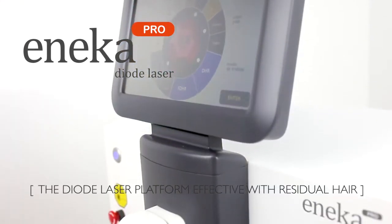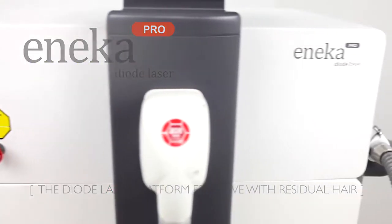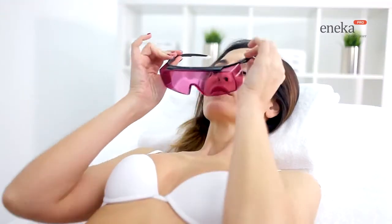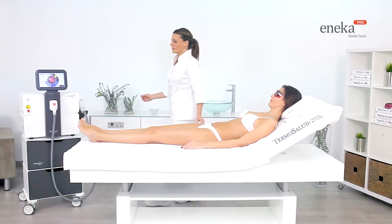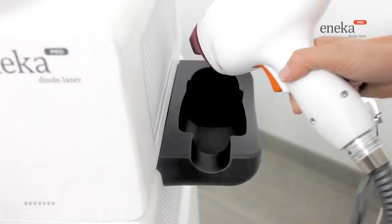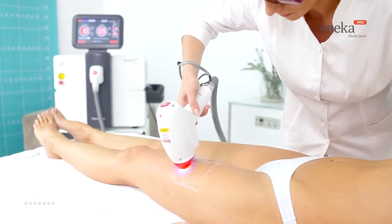Eneco Pro, the diode laser platform effective with residual hair. The Eneco Pro diode laser innovative technology allows the best results from the first session, thanks to the use in the same device of the different 808 and 755 nanometer wavelengths to guarantee the best results even on the most difficult to treat skins.